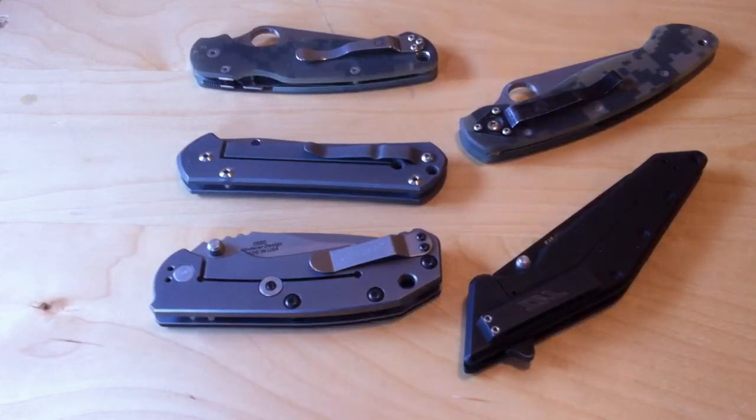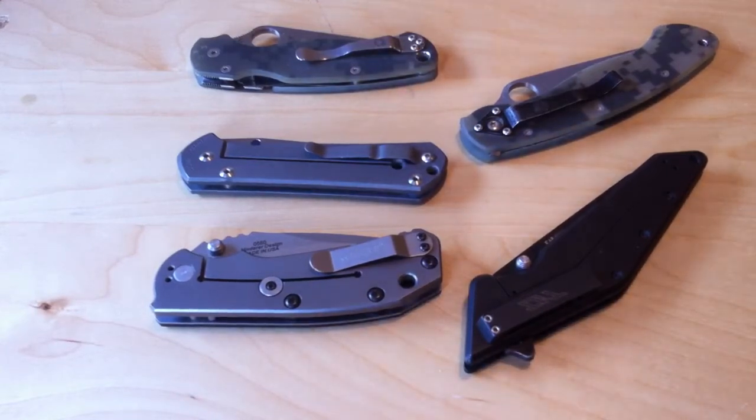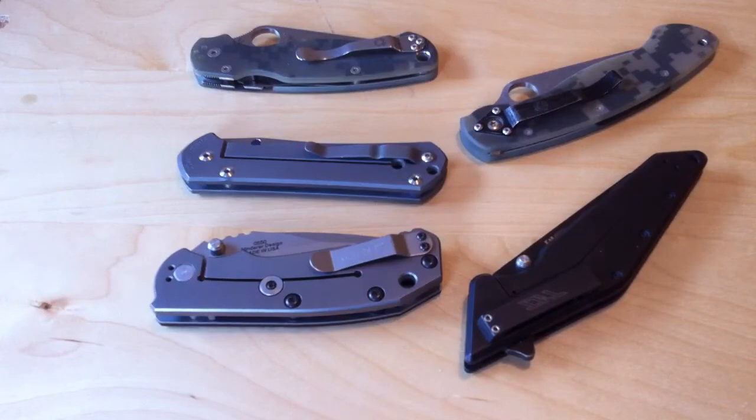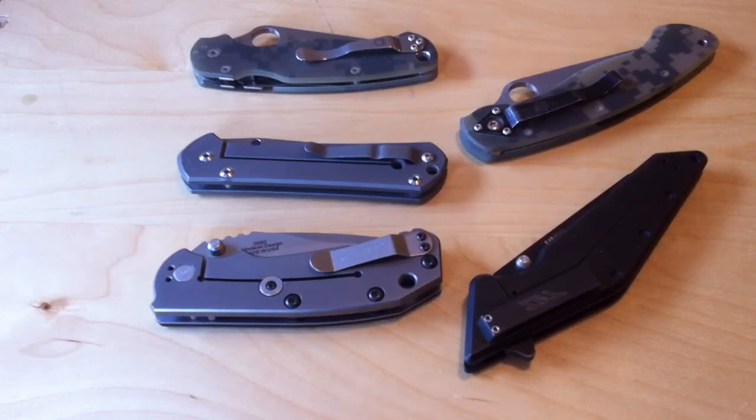In terms of blade length, if we're talking one knife and one knife only, 3.25 inches is probably about as small as I'll go unless I'm restricted by laws, and I don't carry anything larger than 4 inches. So 3.25 to 4 inches, with 3.5 to 3.75 being ideal in my opinion for my uses. The Spyderco Military is a great knife but on the longer side. The Large Sebenza is about 3.7 inches, which is right in the butter zone — not too small, not too big, just right.